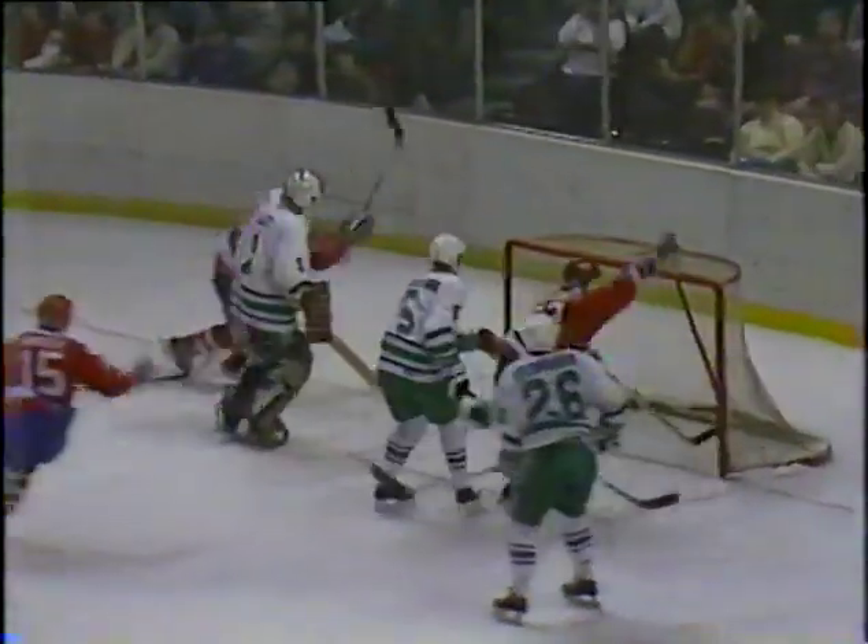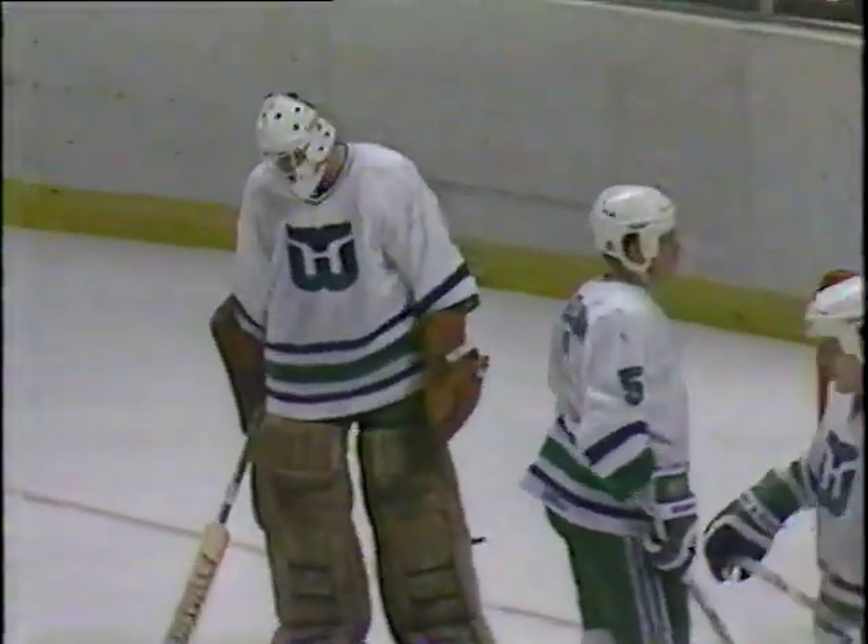Langway is back to the front. Everson bearing down around the Murphy. Washington caps in the third period — save number 10. They score! Larry Murphy with a backhander, and Washington leads 5-4.